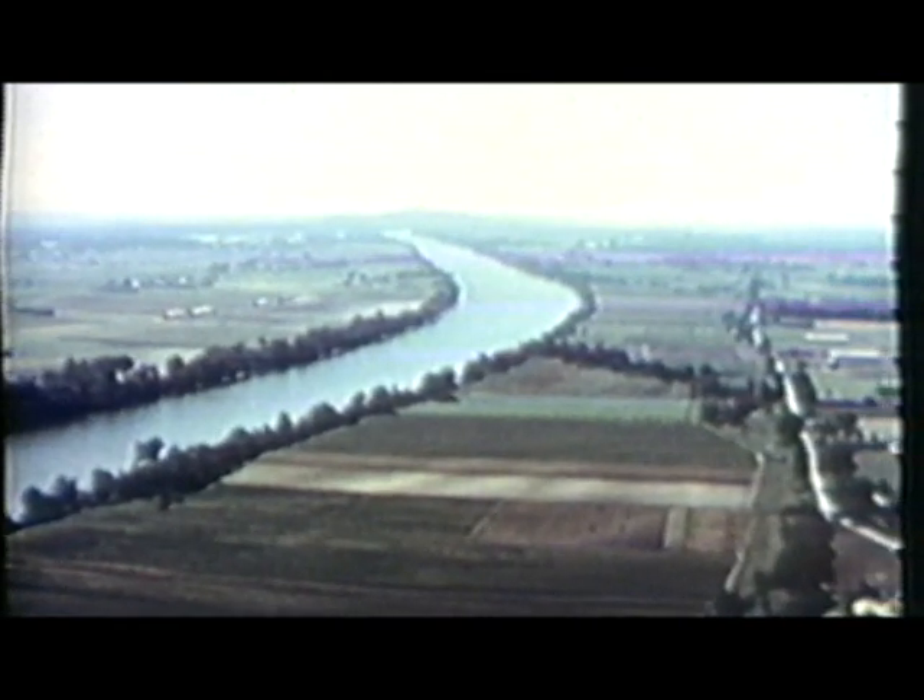Since the beginning of time, the complex forces of nature have been working to turn rock into soil. Yet in all that time, precious little has been produced. Arable land covers just four percent of the earth's surface. In most places, just six inches of fertile topsoil separates us from the desolation below.